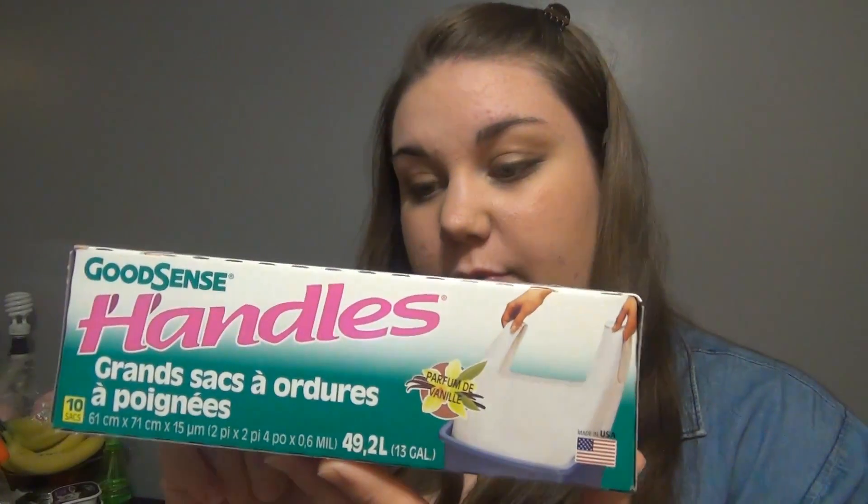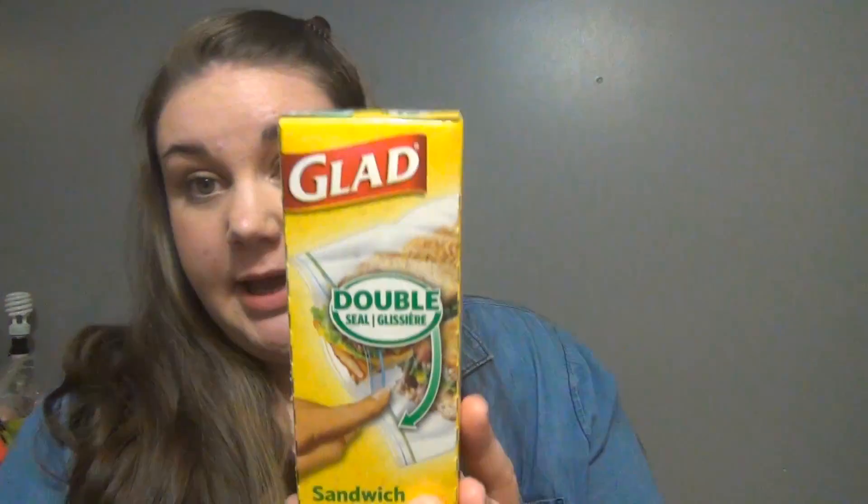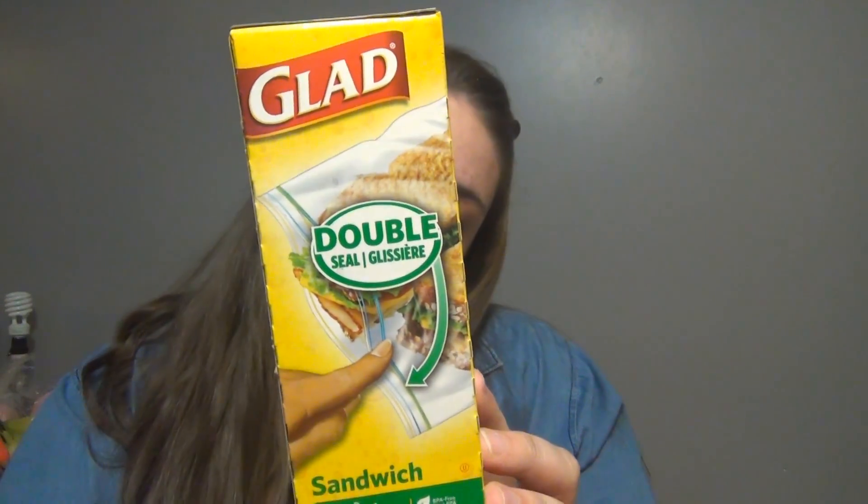Then I had to pick up trash bags. These are my favorite ones — vanilla scented with handles. He doesn't like the vanilla scent, but whatever. And I got some Glad Double Seal Sandwich Zipper Bags, 22 count.